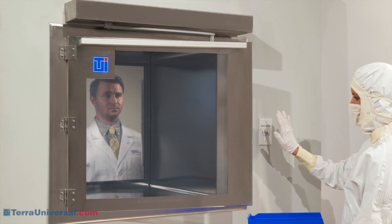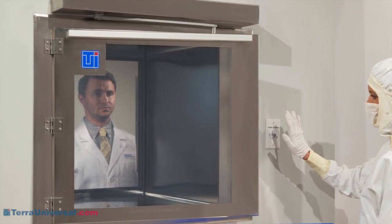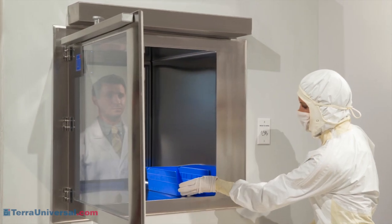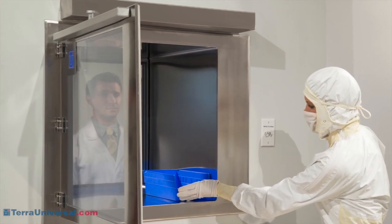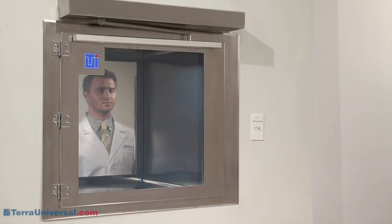Tera Universal manufactures automatic swing doors for hands-free, aseptic operation to FDA or CGMP standards. This video describes operation when the automatic door is mounted in Tera's smart pass-through chamber, made of electropolished 304 or 316 stainless steel.